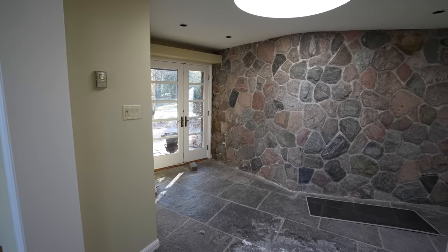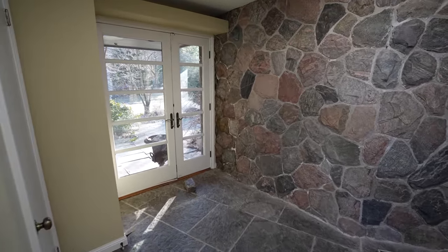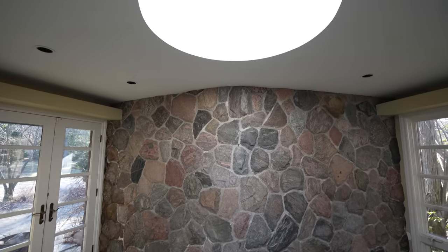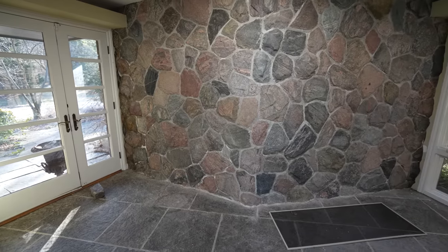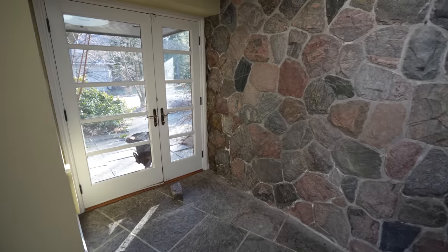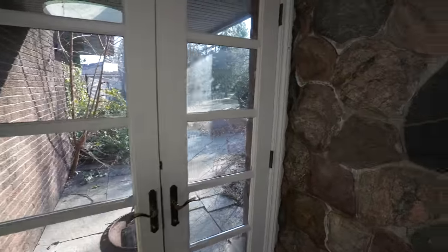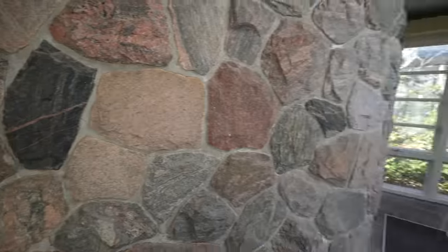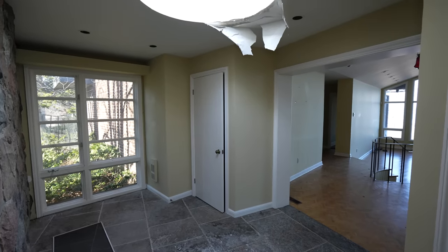We're starting right at the front door here — look at this entranceway. You've got a beautiful skylight and a stone wall that probably wraps outside the house. This place is just incredible. You don't see places like this just sitting, rotting away.